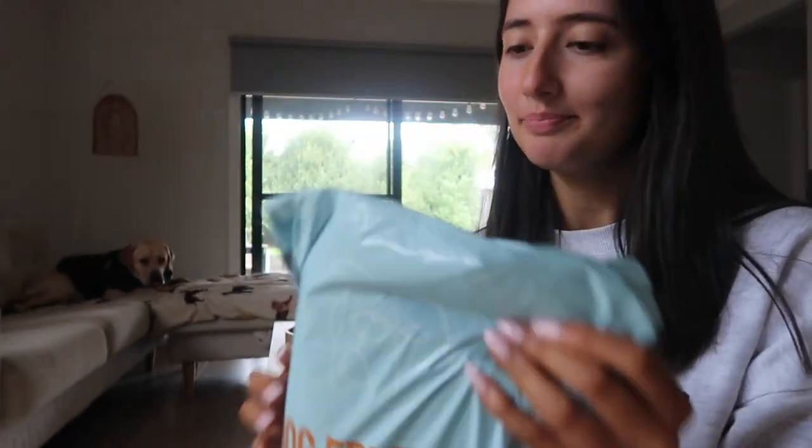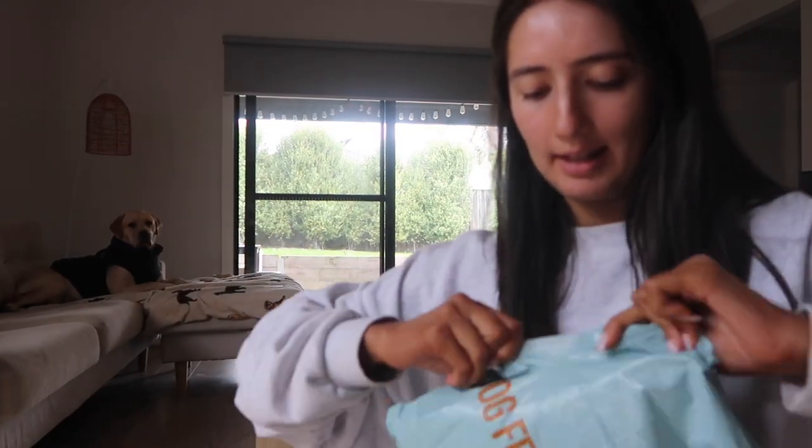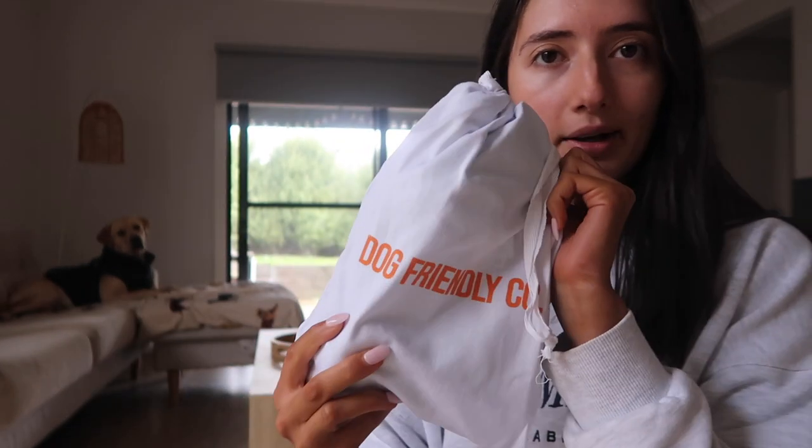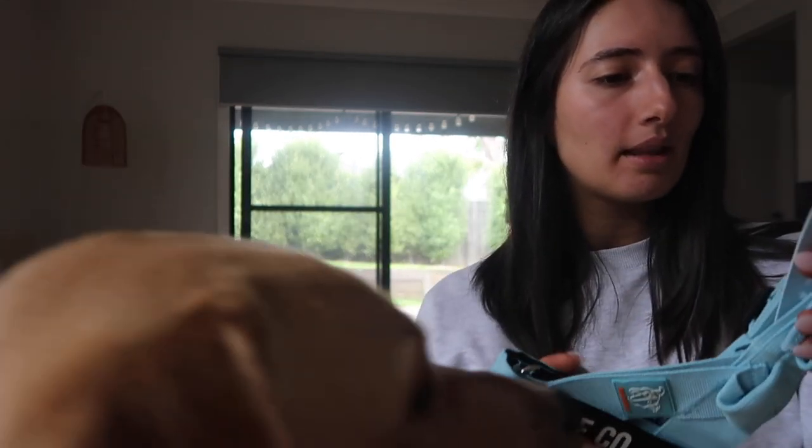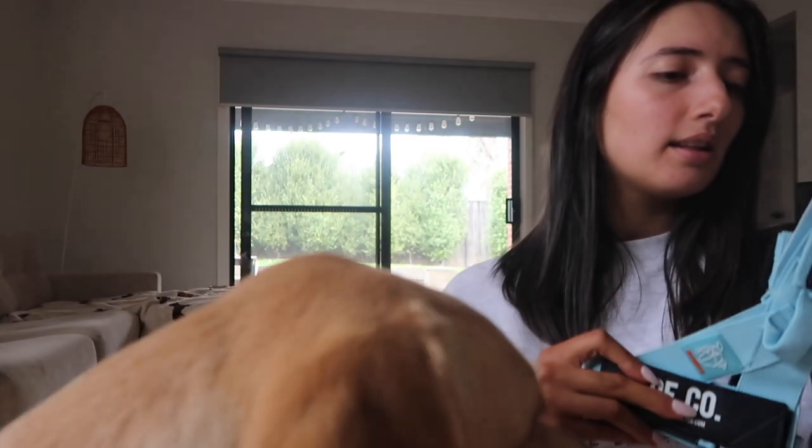The package arrived from Dog Friendly Co — what is it? I'll unbox it down here in case Harvey runs up. Very cute packaging. I really want to get the names of these products right.